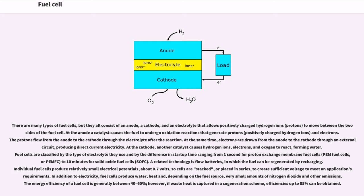A related technology is flow batteries, in which the fuel can be regenerated by recharging. Individual fuel cells produce relatively small electrical potentials, about 0.7 volts, so cells are stacked, or placed in series, to create sufficient voltage to meet an application's requirements. In addition to electricity, fuel cells produce water, heat and, depending on the fuel source, very small amounts of nitrogen dioxide and other emissions. The energy efficiency of a fuel cell is generally between 40 to 60 percent.